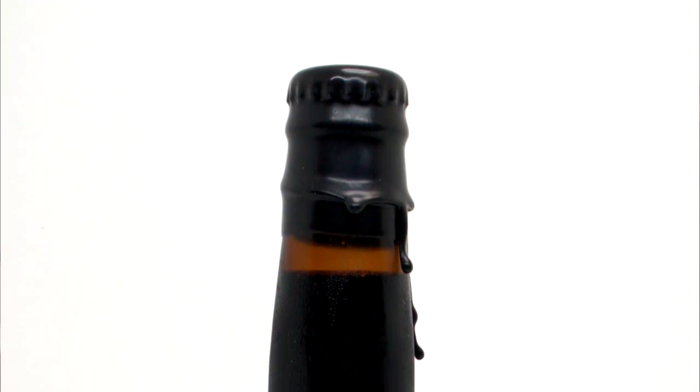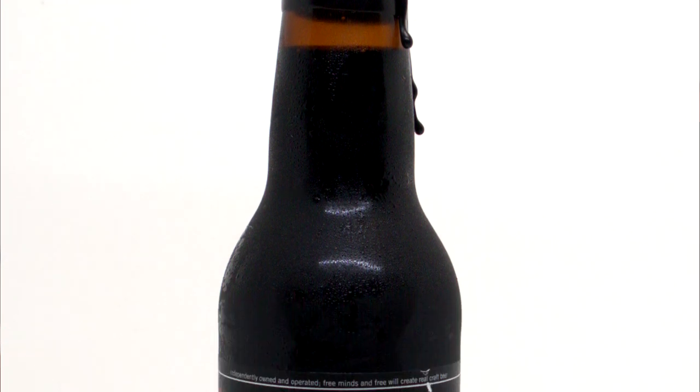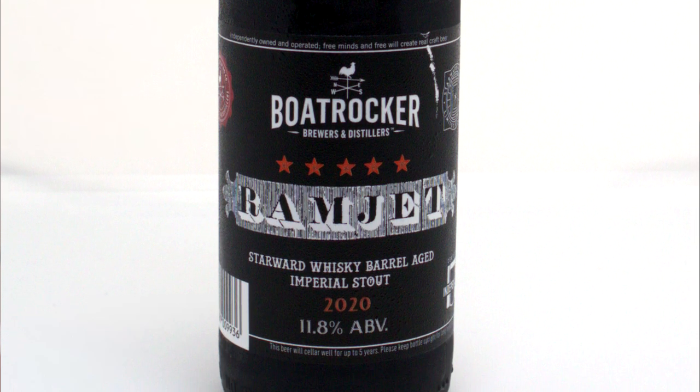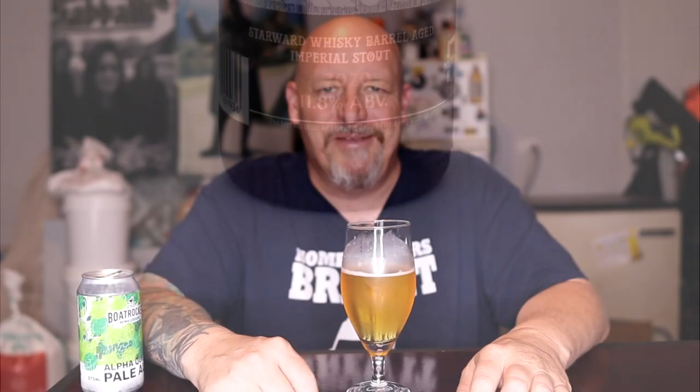But most people know Boat Rocker for the Ramjet — let's be honest, it's famous Australia-wide. If you haven't had it you're really missing out. Look at that, it even looks sensational in the bottle. But why would I review that? Everyone's reviewed that. Don't be silly — of course I'm going to review it. This is where things get serious.